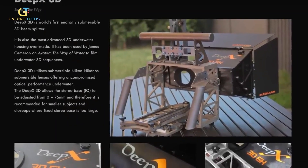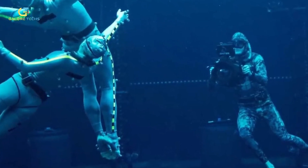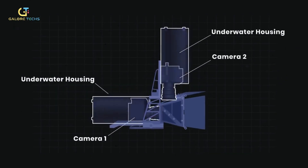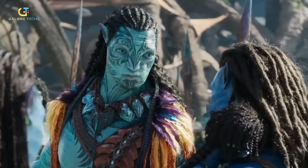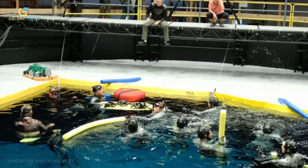A new filming technology known as DeepX by Pawel Achtel helped capture 3D images underwater. The technology reduced the distortion of water particles and underwater movement. DeepX uses two UW-Nikkor submersible lenses from Nikon placed perpendicular to each other, creating a 3D image with an unrivaled depth perception. Each camera placement was analogous to the human eyes.